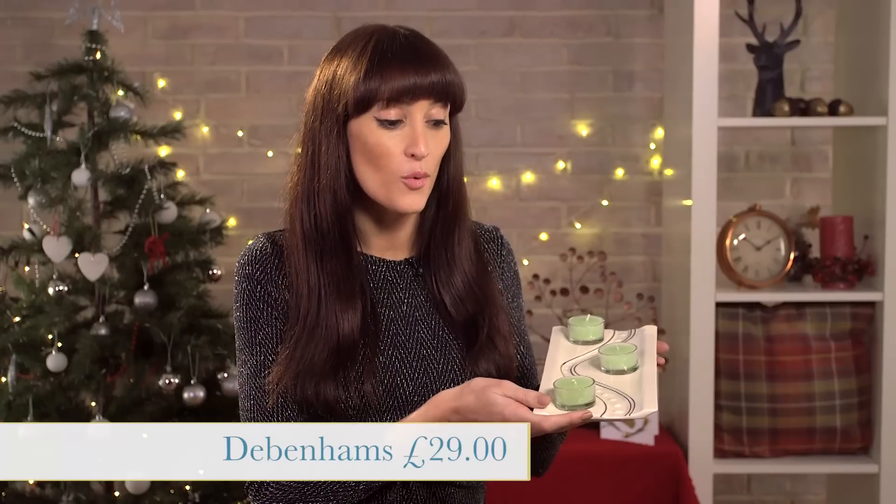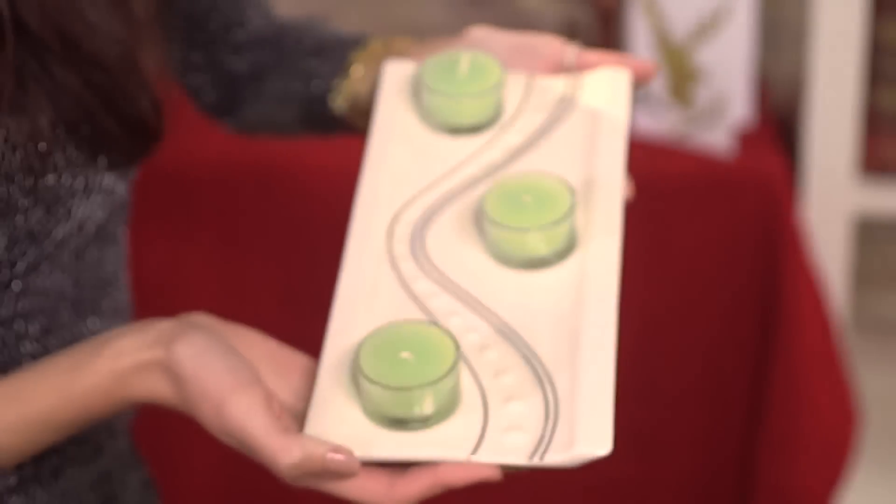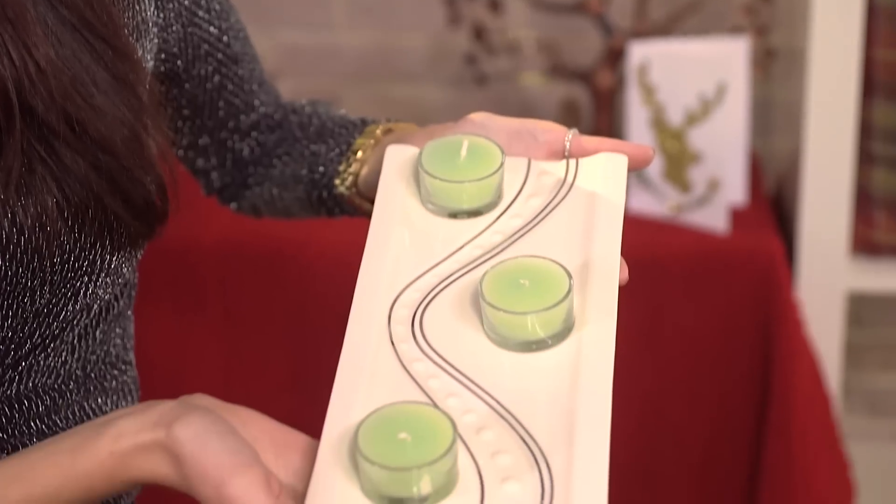Add a bit of sparkle and some modern elegance to your home with this ripple candle tray. It is £29 from Debenhams, it comes with three candles on it and you can always reuse it with tea lights afterwards.